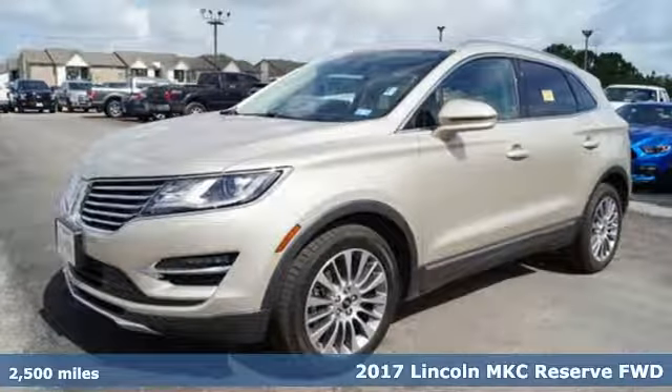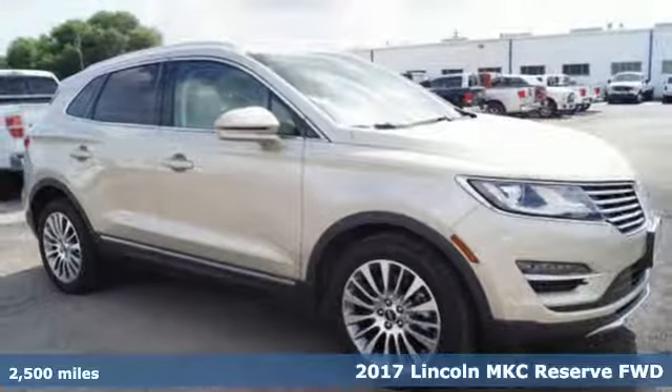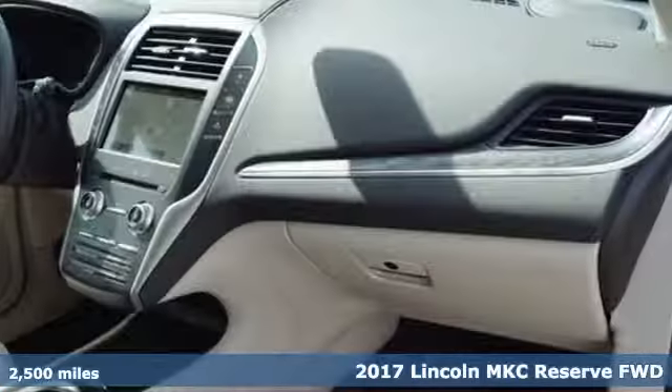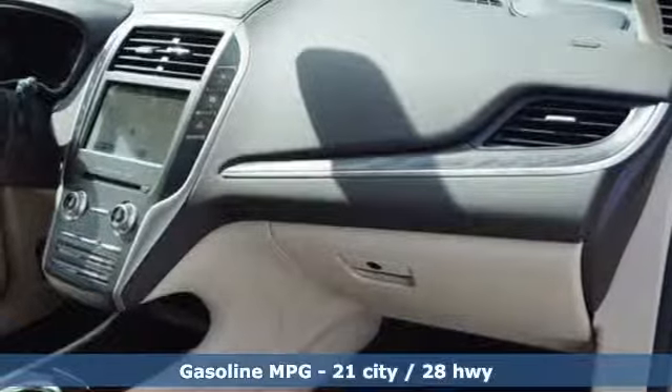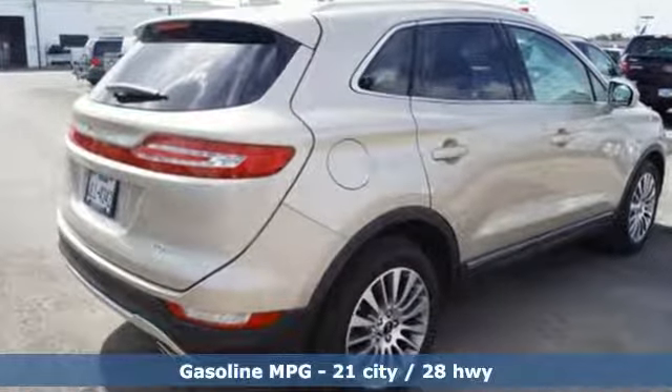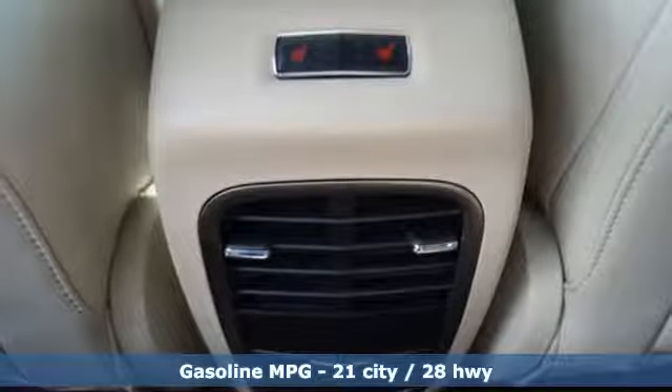Here's a 2017 Lincoln MKC. Arrive in style. This Lincoln MKC balances the best qualities of a sporty crossover with the refinement of a well-equipped luxury sedan. The engine delivers motivated performance, and the 6-speed select-shift automatic transmission offers a more engaging drive.